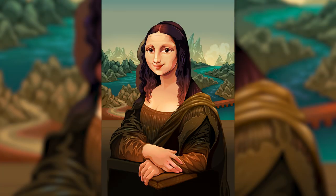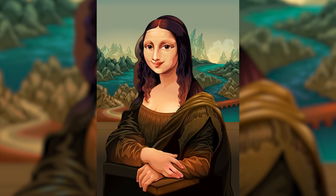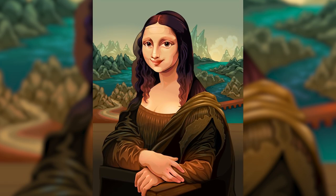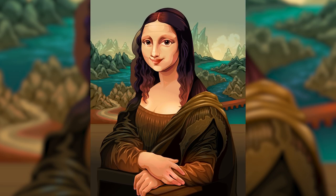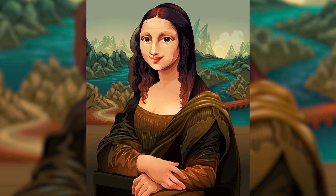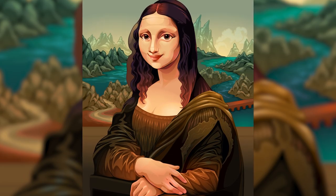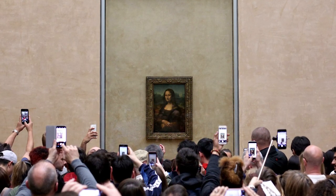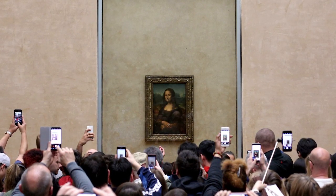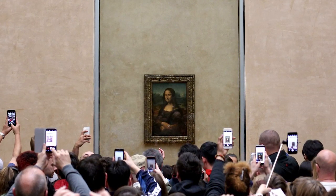It has also been the subject of many theories, mysteries, and even conspiracies. Some people have claimed the painting contains hidden messages or codes that reveal secrets about Leonardo's life or beliefs. Some have argued that the subject is not actually Lisa, but someone else — or even Leonardo himself. Over the course of history, many people have even tried to steal or damage the painting out of greed or sheer vandalism. But despite all attempts to explain or exploit the Mona Lisa, the painting remains elusive. It still fascinates us with its charm and mystery, challenges us with its complexity, and invites us to look closer and deeper into its secrets.